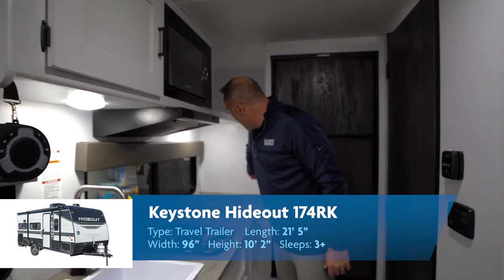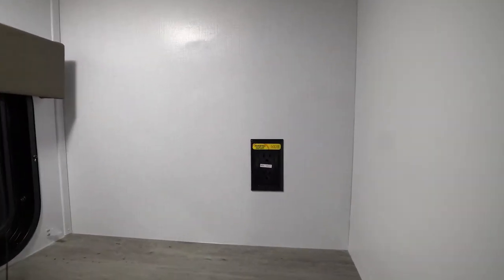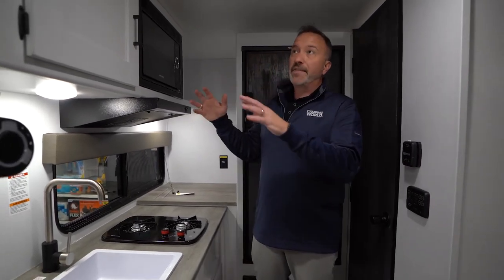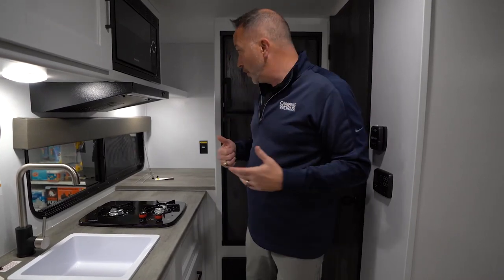You'll notice that a lot of the outlets have this yellow sticker that says Inverted Solar. That's because the 2022 models with Keystone — this 174RK included — come with the SolarFlex 200-watt roof-mounted solar panel. With that 200 watts, you can run the lights on this RV. You can even upgrade it all the way up to 400, 600, 1,200 watts. You can upgrade it to the point where you get a lithium battery that will run your AC off the power of the sun.